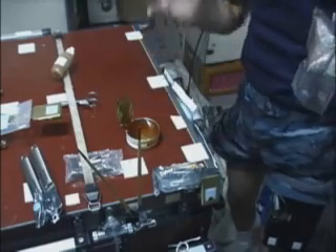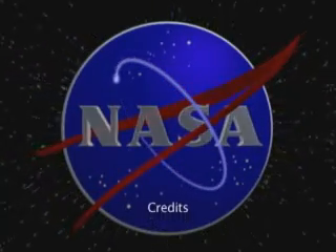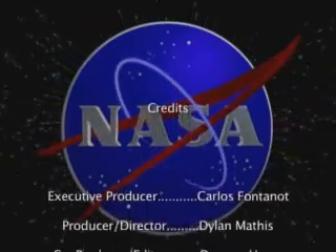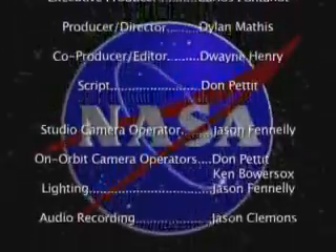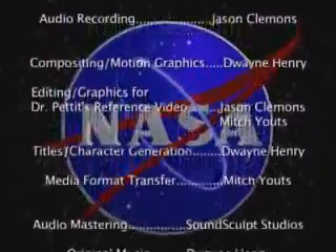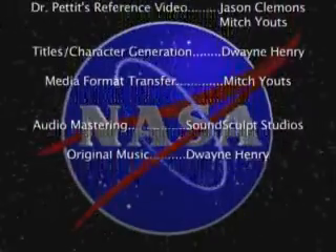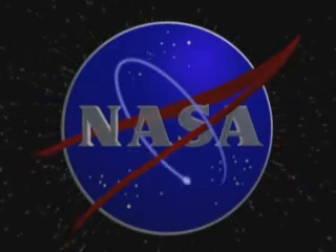Now you don't need to worry about your can of honey floating off, because it's just stuck there on the table. This may be one of the more useful applications of all of this surface chemistry that I learned in college. And Houston Alpha, that's it for our Saturday Morning Science. We'll see you next time.